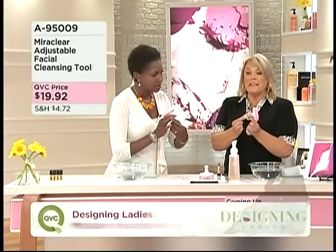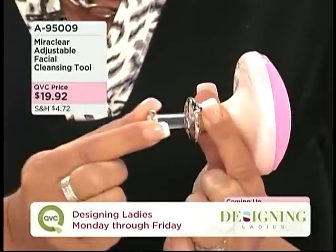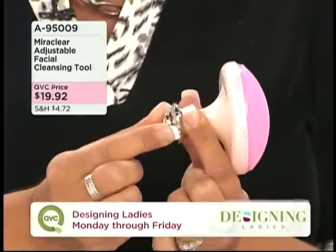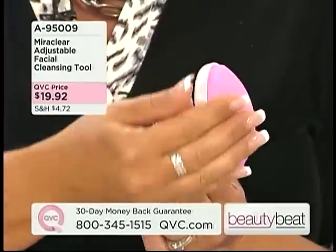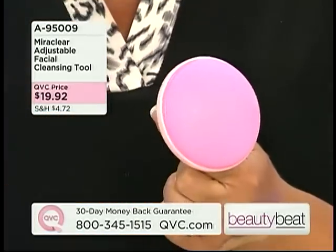I'm going to begin to inflate it with air, and as I do this you'll see that it's going to puff out. You can see the end of it puffing out. The reason we do that is so that it can contour to your face, so when you're cleansing your face it's getting into all the little areas around